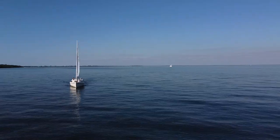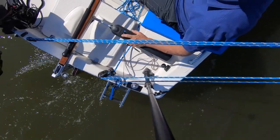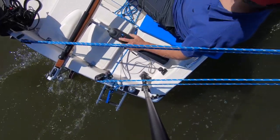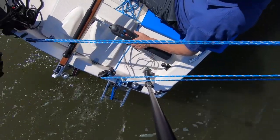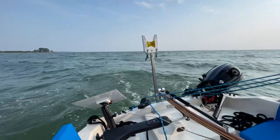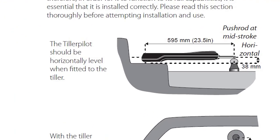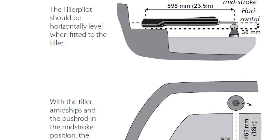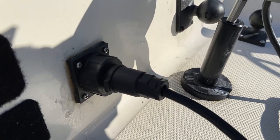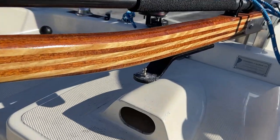Installation on small crafts such as the Siren 17 is easy. The area aft of the cockpit is clear of any lines or hardware which would get in the way, and the platform on the starboard side provides a perfect area to securely mount the tiller pilot. For proper installation, an optional pedestal and tiller bracket may be needed to ensure the installation specs specified by the manufacturer are met. For my Siren 17, I had to purchase a 90mm pedestal and a 30mm tiller bracket.